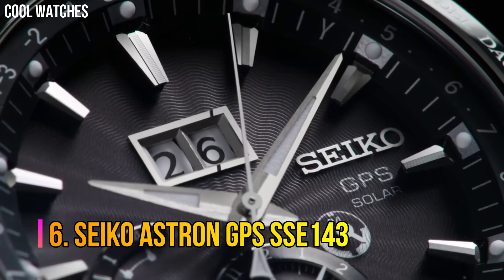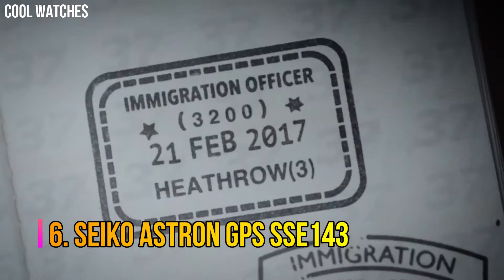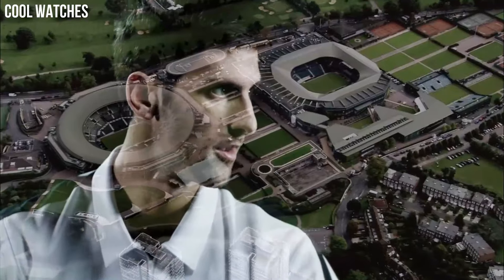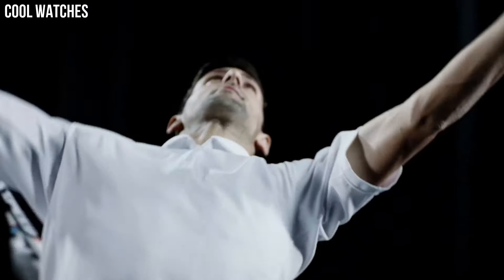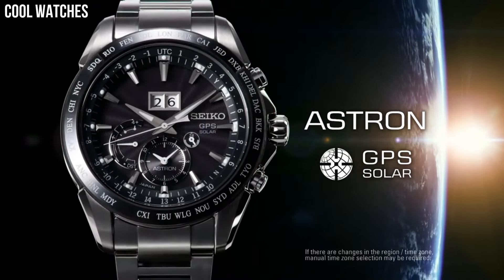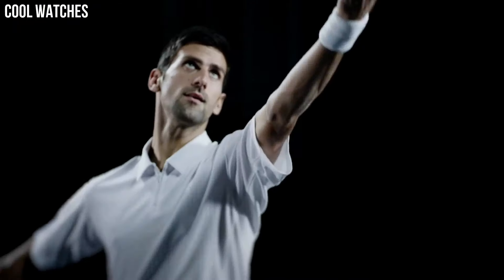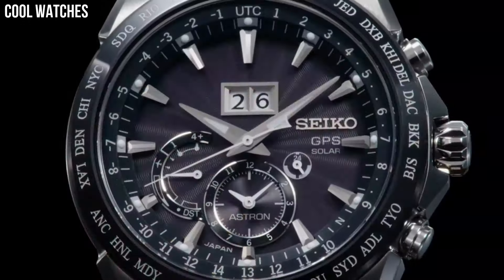Number 6: Seiko Astron GPS SSE143. All Astrons are outfitted with ceramic bezels, an element said to offer better signal reception compared to stainless steel, and Seiko has placed a ring antenna right underneath the bezel. GPS controlled time and time zone adjustment, signal reception result indication. Black ceramic bezel, round case shape. Dial window material: sapphire crystal. Display type: analog.